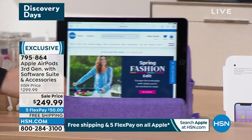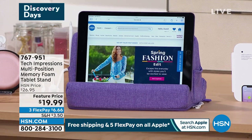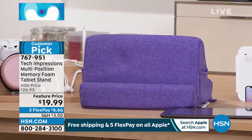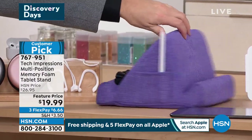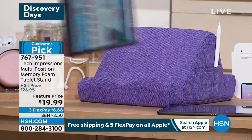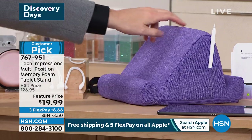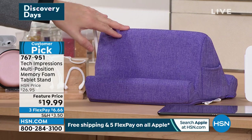Another item Bill and I will be using throughout the night is this Tech Impressions pillow — a really clever accessory. When you're on the sofa or in bed and want a place to rest the tablet, it's a comfortable, soft yet supportive pillow with various slots to place the tablet in portrait or landscape mode — a little home for your iPad.